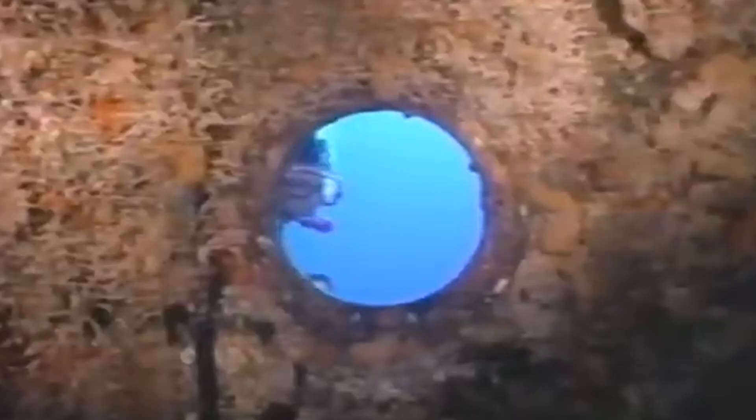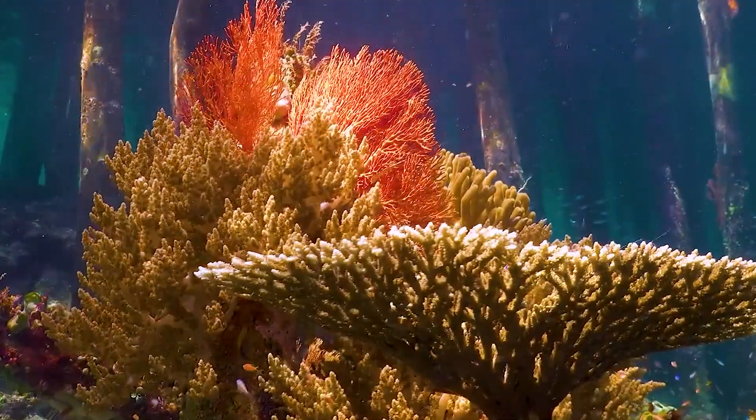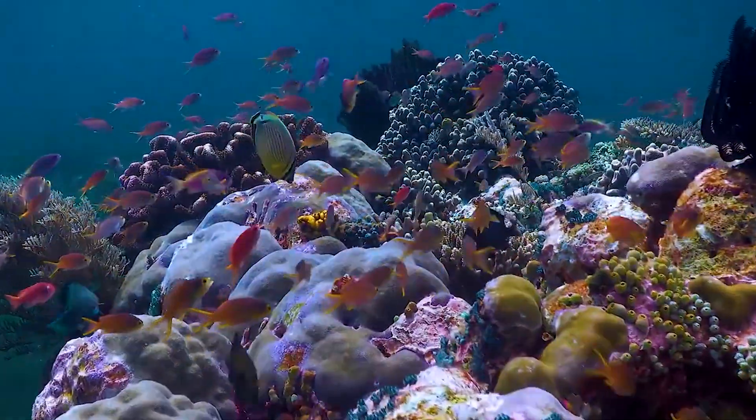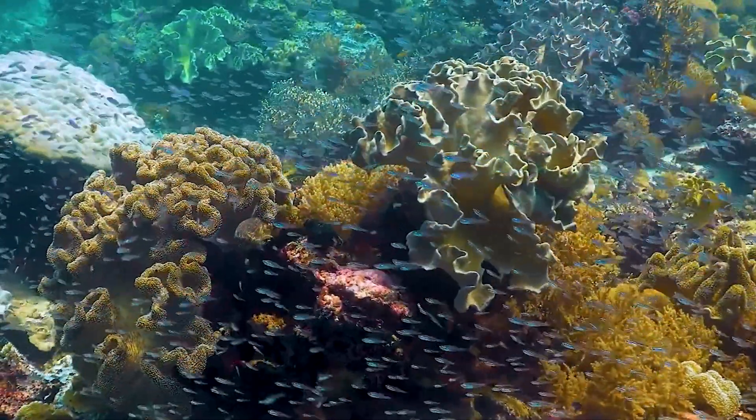Underwater filmmakers would spend hours hunting down colorful coral or waiting for the perfect lighting. They'd capture only a small section of a reef that looked super bright and healthy, and even though that might have been the exception rather than the rule, it became the version of coral reefs that stuck in our memories.